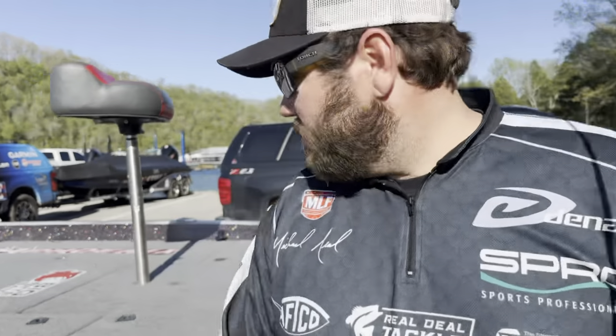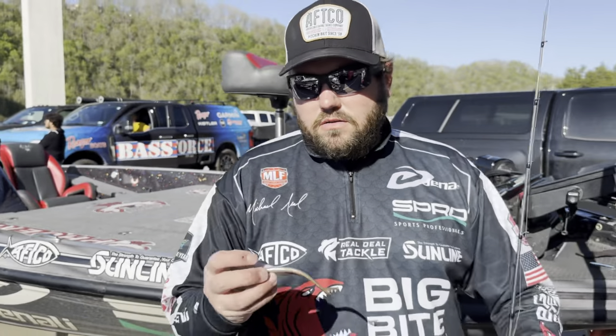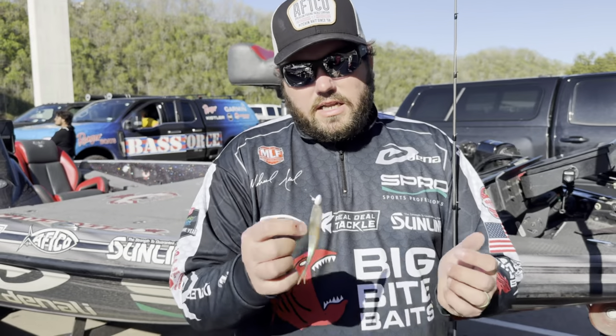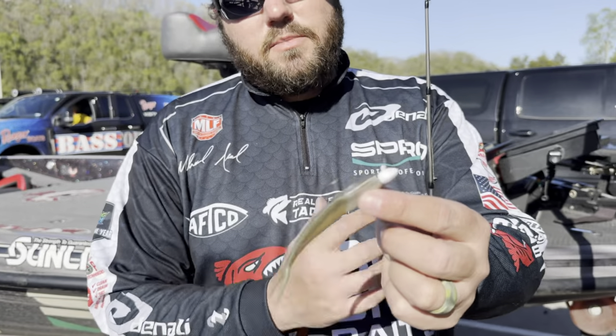So talk to me a little bit about the bait and why that bait's so good — it's right here behind us. Some of the features of the bait, you can talk about the jig head, why you choose that one. So I like a light wire hook when I'm scoping, and this has a Gamakatsu — it's the Big Bite Swimmer Head.